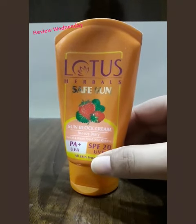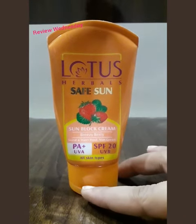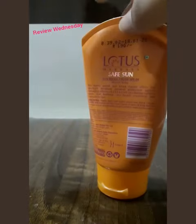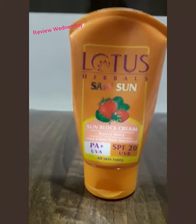This SPF is only 20, so it's good if you spend less time under the sun. However, you will need a higher SPF protection if you spend a longer duration under the sun.